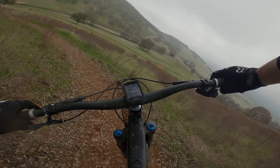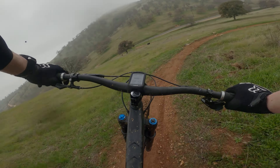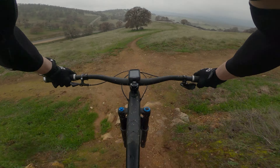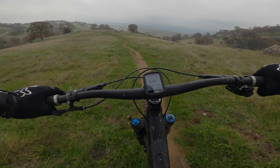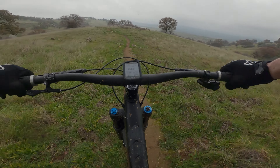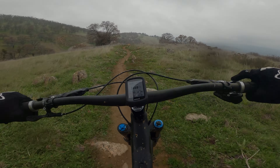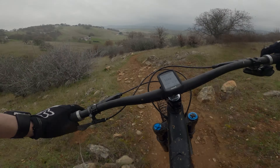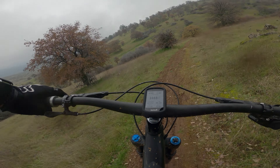Alright guys, I'm going to do Down and Out now. The weather's getting worse — I think it might rain or something, we'll see. That's a good little cinder right there. I remember this trail having a lot of brake bumps. My battery just died on me right now so I had to change it real quick — it was at like 48%, I don't know what happened there, but whatever.